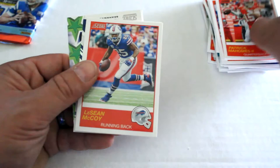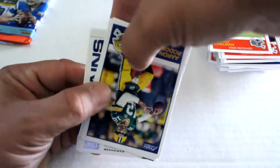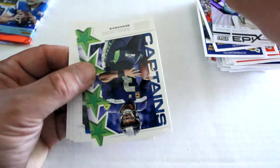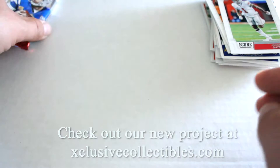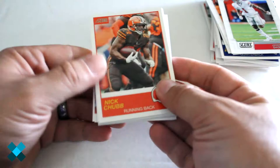We've got Von Miller, Najee Harris, Patrick Mahomes the Second, LeSean McCoy, Julian Edelman, Aaron Rodgers, Jameis Winston, Ezekiel Elliott Epics foil insert, and Captains Russell Wilson. Then Nasir Adderley, Tyree Jackson, and Johnny Dixon.